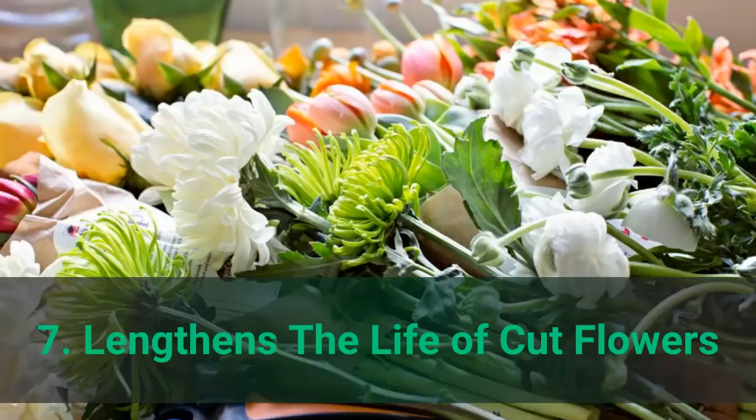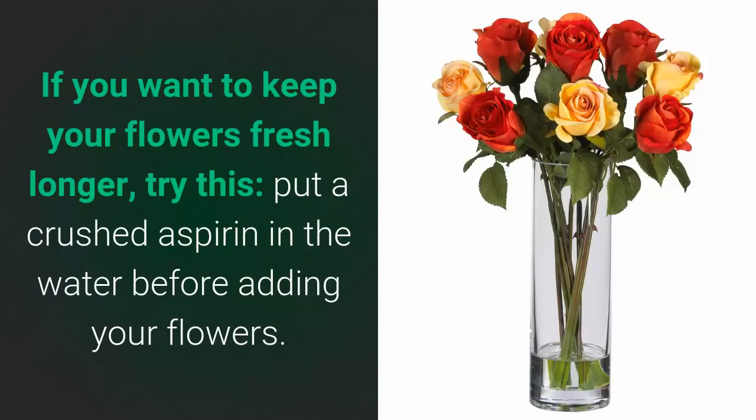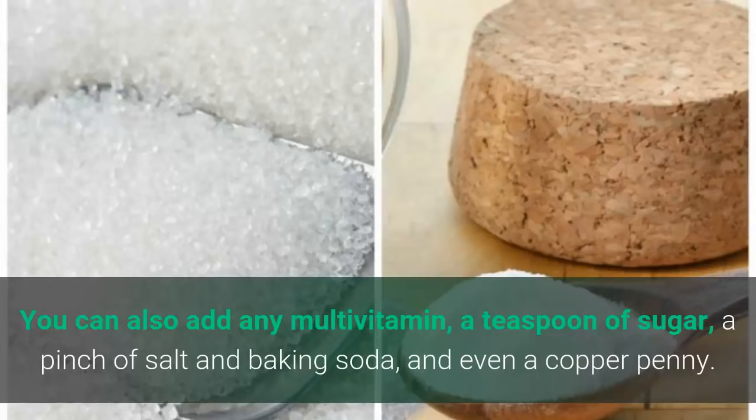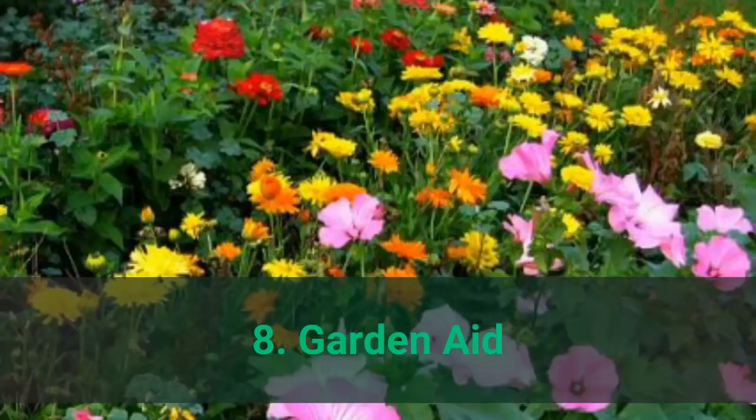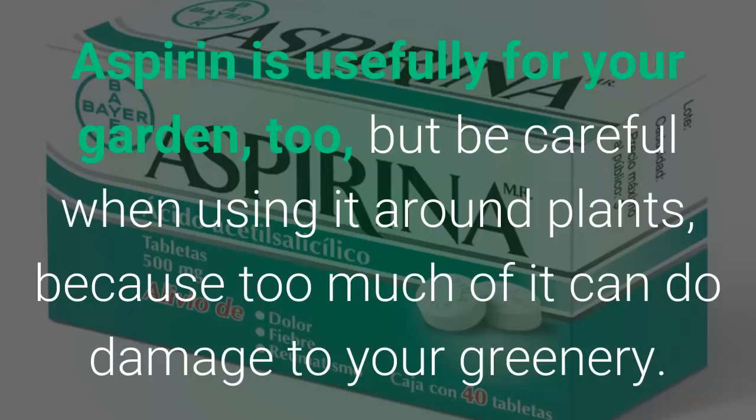Number 7: lengthens the life of cut flowers. If you want to keep your flowers fresh longer, put a crushed aspirin in the water before adding your flowers. You can also add any multivitamin, a teaspoon of sugar, a pinch of salt and baking soda, and even a copper penny. This trick works especially well for roses, making them last much longer and stay in better condition. Don't forget to change the vase water a couple of times during the week.